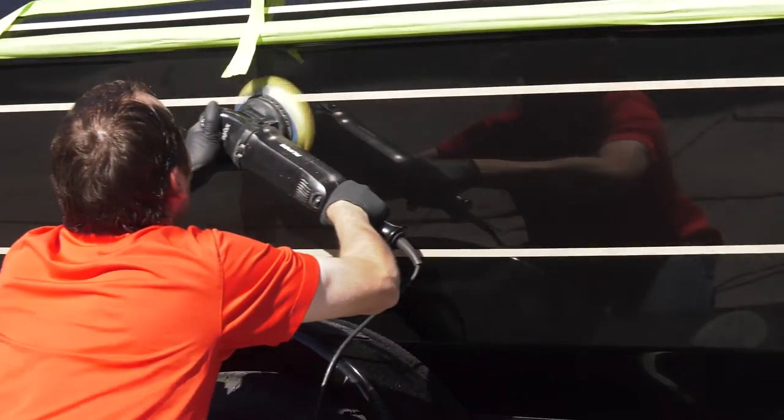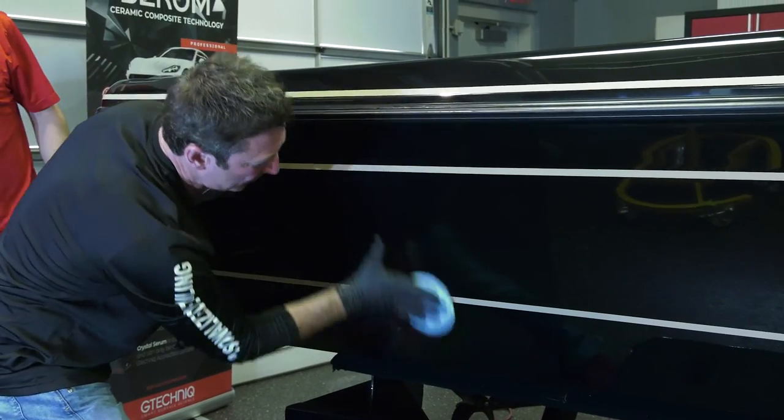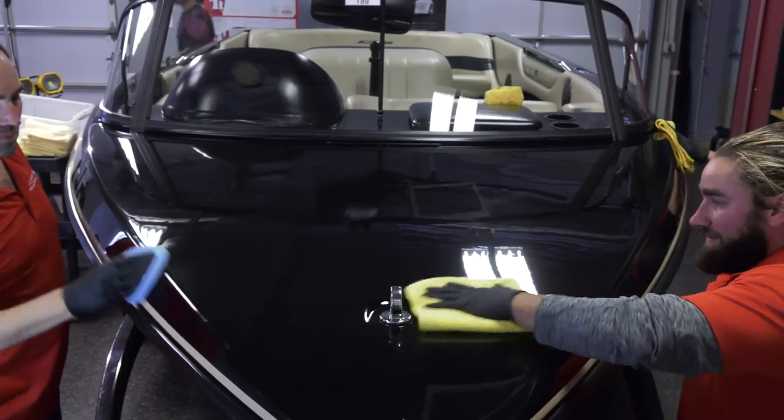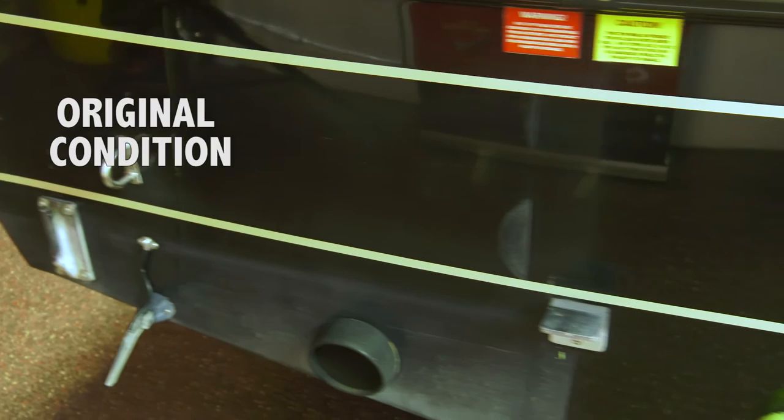At that point we started to install the G-Technix Crystal Serum. This is a process that we do meticulously by hand in order to ensure the best coverage and coating on the outside of the boat. Once the process is completed, your boat will be protected for many years to come.